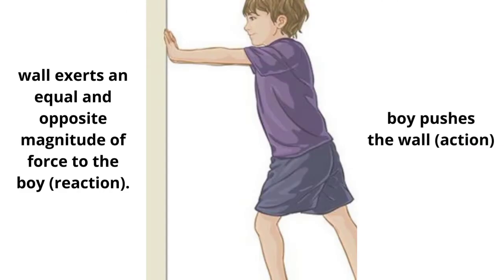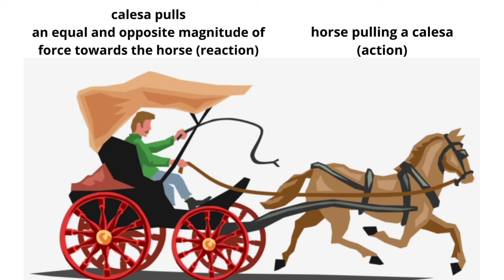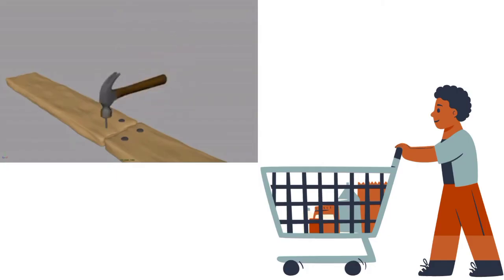An example of this is a boy pushing a wall. When the boy pushes the wall (action), the wall exerts an equal and opposite magnitude of force back on the boy (reaction). Another example is a horse pulling a calessa (action); the calessa pulls an equal and opposite magnitude of force towards the horse (reaction). Some more examples include hammering a nail and pushing a grocery cart.